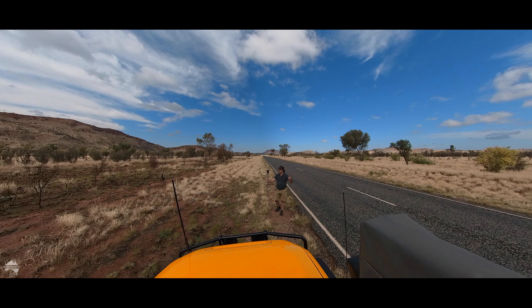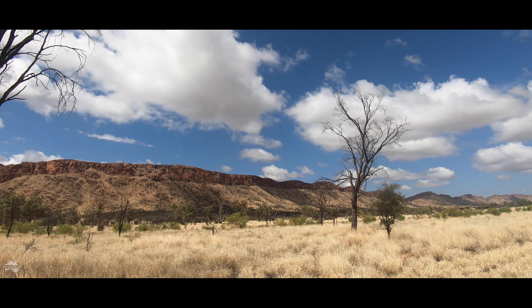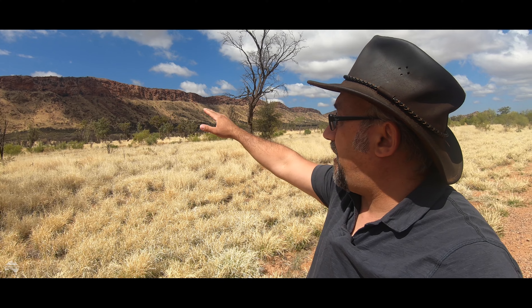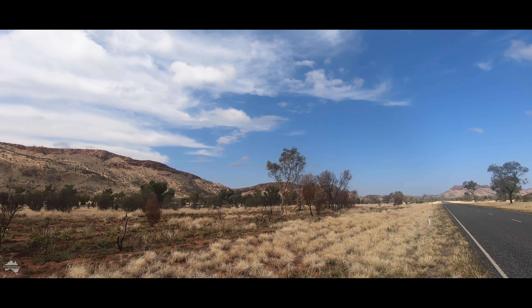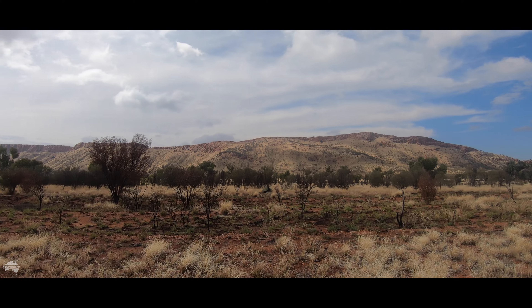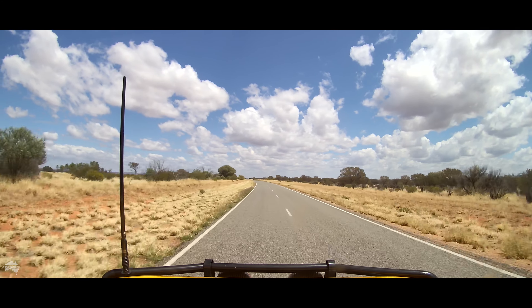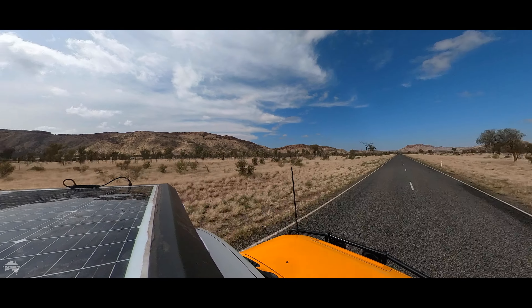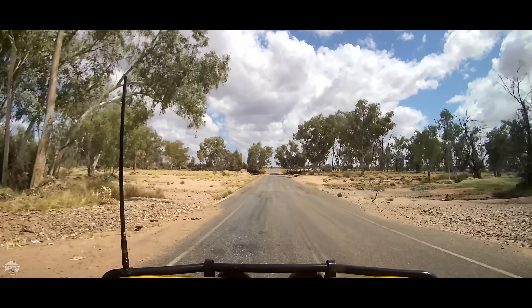Good morning. I've just left Alice Springs and I'm heading due west. This is the Larapinda Drive and surrounding me is the beautiful West McDonnell Ranges. You've got the exposed red rock up the top, the pale yellow spinifex, and then the green trees down the bottom — absolutely beautiful, typical of the countryside around these parts. It's a beautiful day. I'm heading off to a place called Finke Gorge National Park. It's a new destination for me — I've never been there before and I'm really looking forward to it.